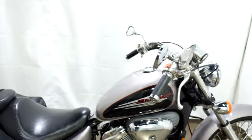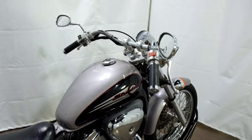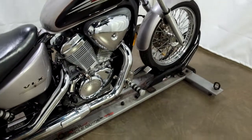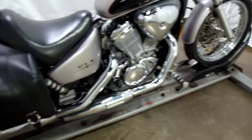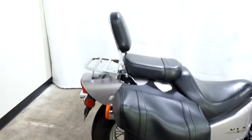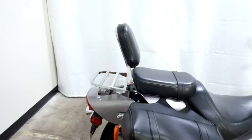The previous rider has these bars rolled back a little bit, which is something that's easily adjustable. It comes with the factory forward controls, soft side saddlebags with supports, and a passenger backrest and luggage rack.